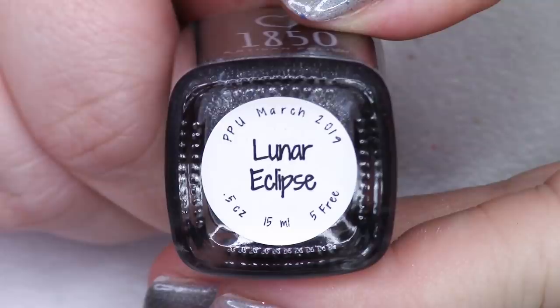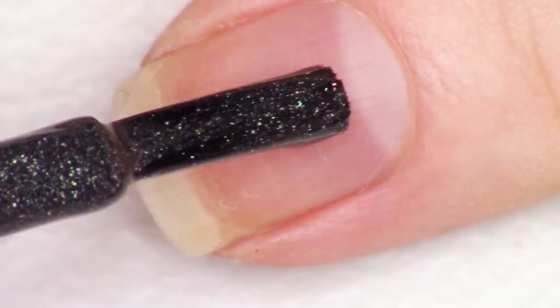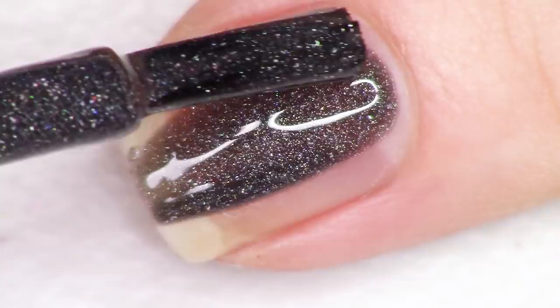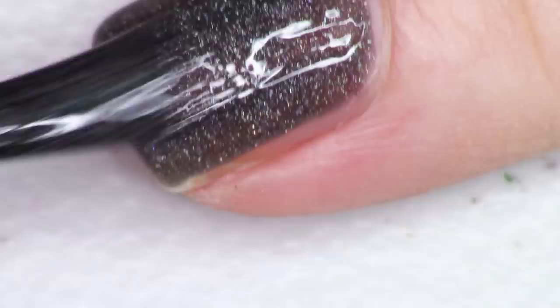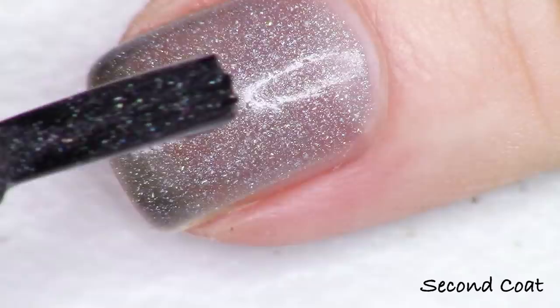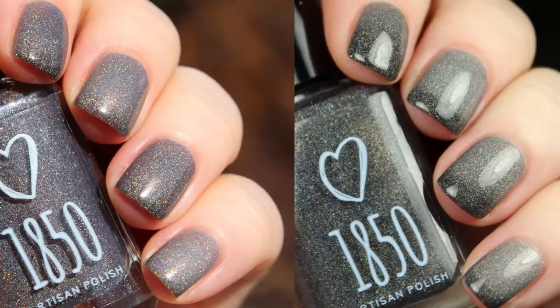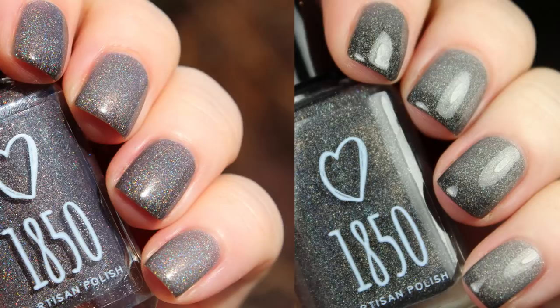Last up for today's video and for this entire month of March, we have 1850 Artisan Nail Lacquer. This is another thermal going from a black holographic to a soft silver holographic. The polish is called Lunar Eclipse, inspired by Pink Floyd's The Dark Side of the Moon album. The description says black with linear holographic and scattered holographic micro flakies, transitioning to clear that builds up to a silver linear hollow when warm. The maker was inspired by the black and rainbow from the album cover and the color of the moon. I especially love a micro flaky holographic — so delicate and soft. Swatched at two coats, Lunar Eclipse is $13 and there is no cap.